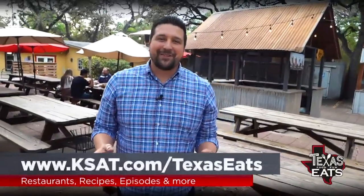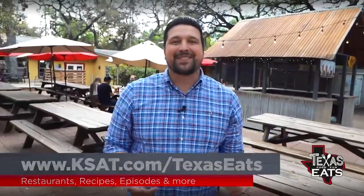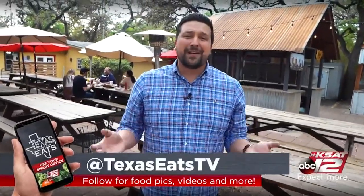Thank you so much for watching today's episode of Texas Eats. To get more information and a map on all the restaurants we've been to on the show, just go to our website, ksat.com/texaseats. Don't forget to follow us on social media at Texas Eats TV on Facebook, Instagram, and Twitter. And don't forget to join us every Saturday at 10 o'clock in the morning right here on KSAT 12, because this is how Texas Eats.